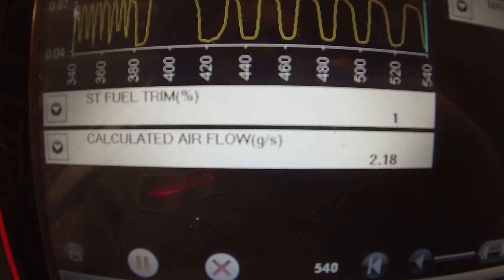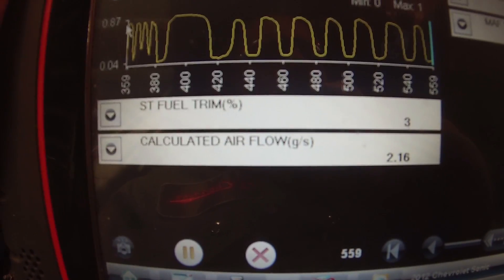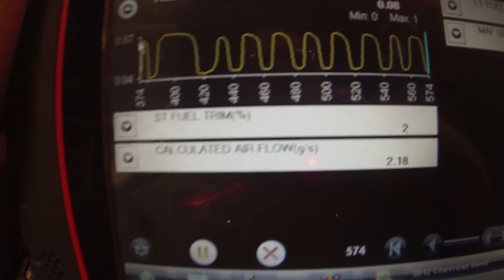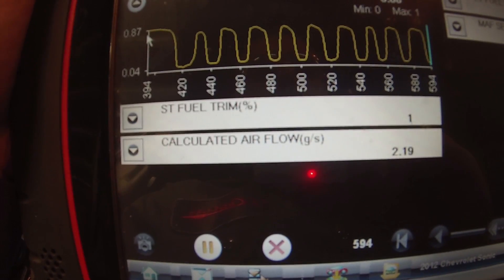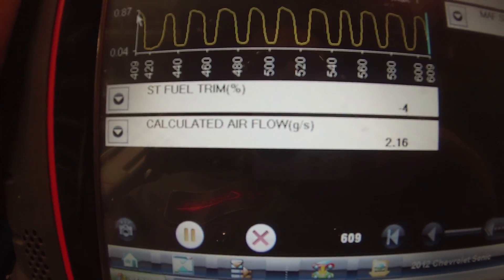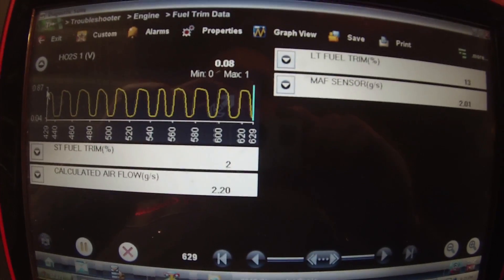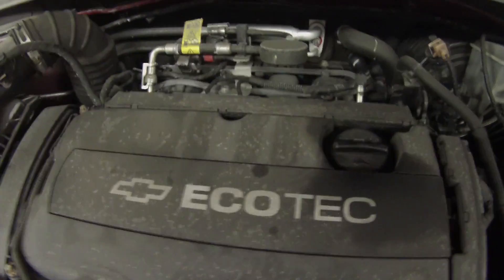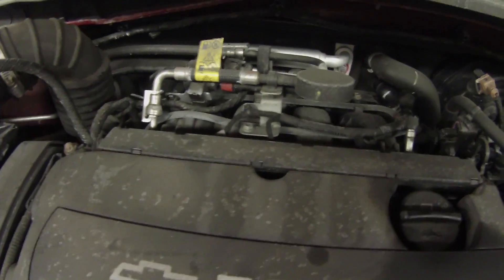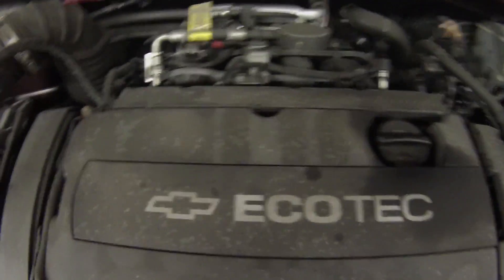It seems pretty steady. I also have my calculated load. This also has a MAP sensor, so maybe it calculates that off the MAP sensor. I'm not sure. Let's do a visual first and see if we notice anything. I don't really hear any vacuum leaks — that's just the fan kicking on.